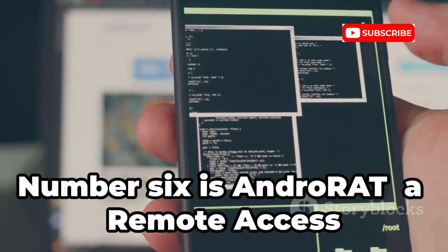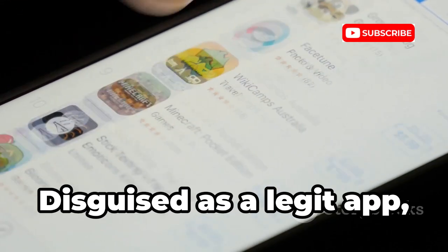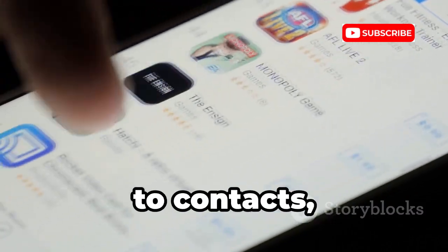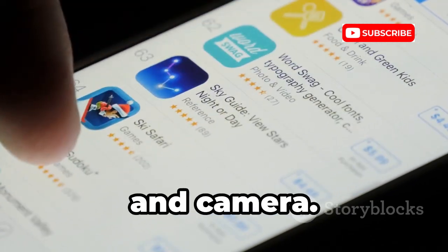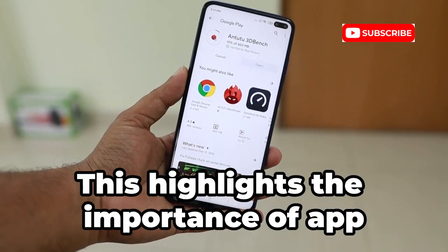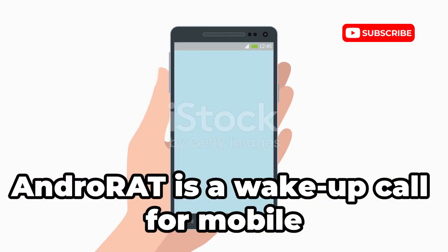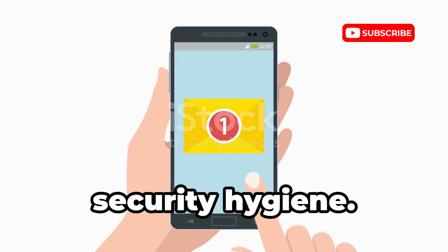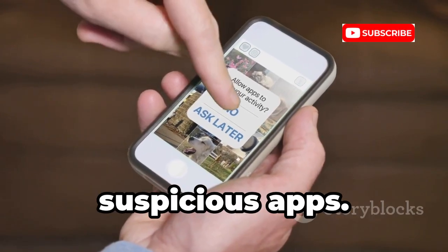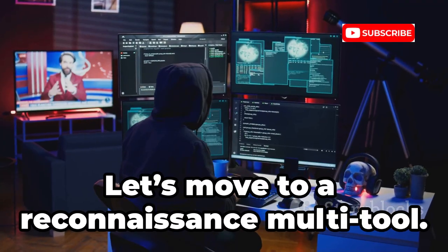Number 6 is AndroRAT, a remote access tool that shows what happens if malware infects your phone. Disguised as a legitimate app, it gives attackers remote control — access to contacts, messages, location, mic, and camera — turning your phone into a spy device. This highlights the importance of app permissions and only installing from trusted sources. AndroRAT is a wake-up call for mobile security hygiene. Use it in a controlled environment to understand the risks. Always scrutinize permissions and avoid suspicious apps — your data and privacy depend on it.